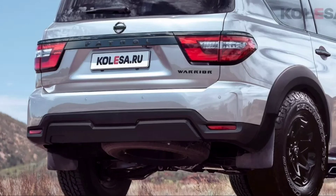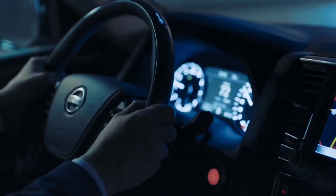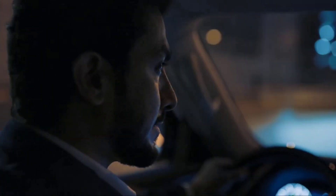Despite its impressive age by today's standards of the automotive industry — more than 12 years — the SUV is not going to rest. On the contrary, it is overgrown with new modifications, and the appearance of the next of them was announced last week. The hardcore version will be named Warrior, similar to the Navara pickup in the Australian market.